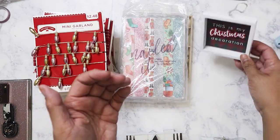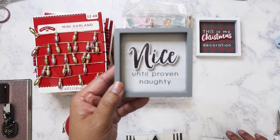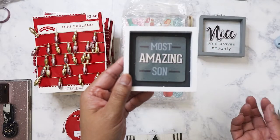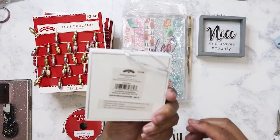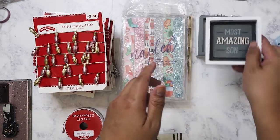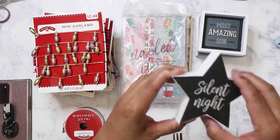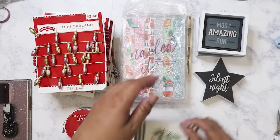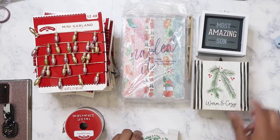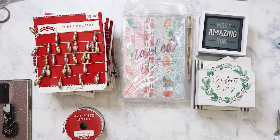I purchased a lot of these to send to my cousin in the Philippines, since he loves decorating for Christmas. This one here says 'Innocent Until Proven Naughty' — you can hang it as an ornament or just display it. This one says 'Most Amazing Son' — I was going to give that to my nephew. These were $2.98 originally, so I got them for maybe a dollar or less. I also got 'Silent Night,' 'Warm and Cozy,' and 'Comfort and Joy.'